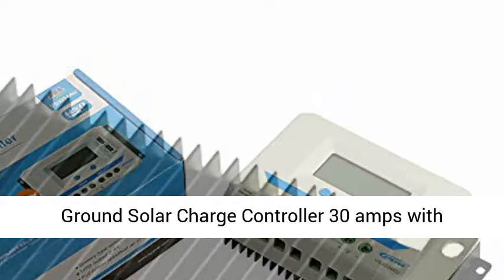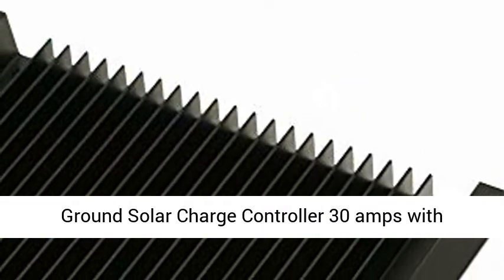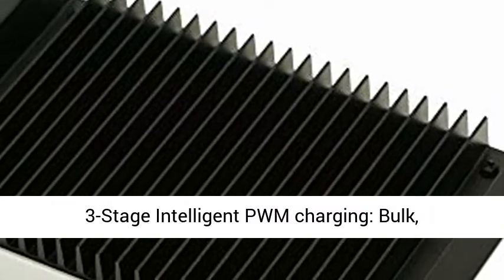The LCD display shows PV Voltage, Current, and KWH. Battery Voltage, Current, and Temperature. Load Current, KWH, and Work Mode. One key to zero clearing PV energy function. Positive ground solar charge controller.